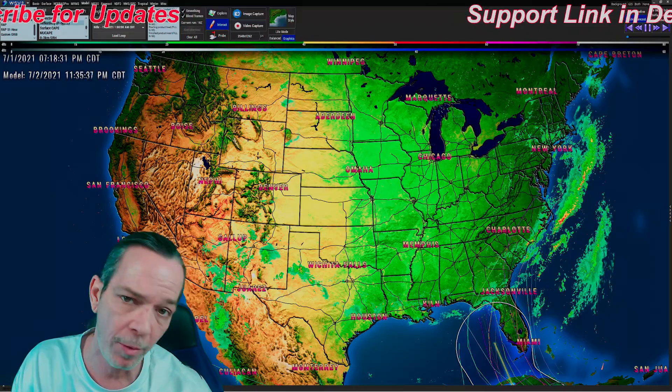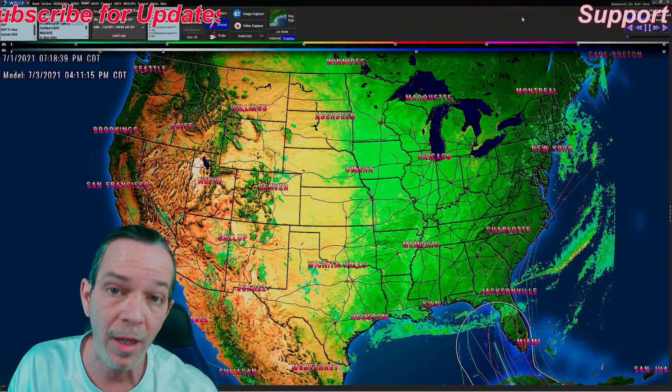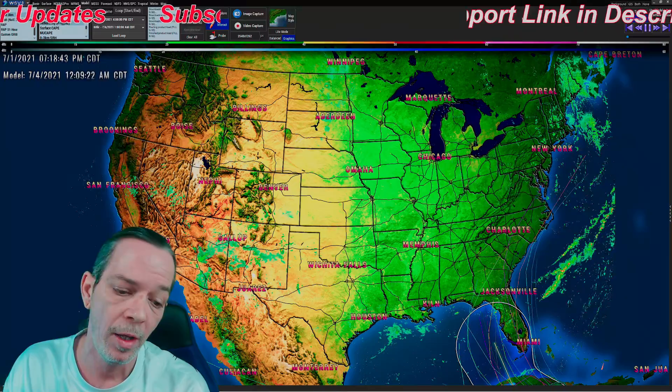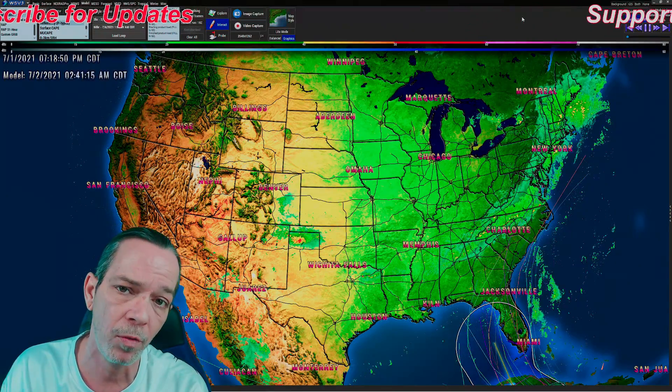God bless you all - hope you have a very blessed day. I hope those who need to prepare have gotten prepared, whether that's flooding precautions or protecting your windows. Regardless, I can see anywhere from a low-grade Cat 1 hurricane to a strong tropical storm coming across Florida.